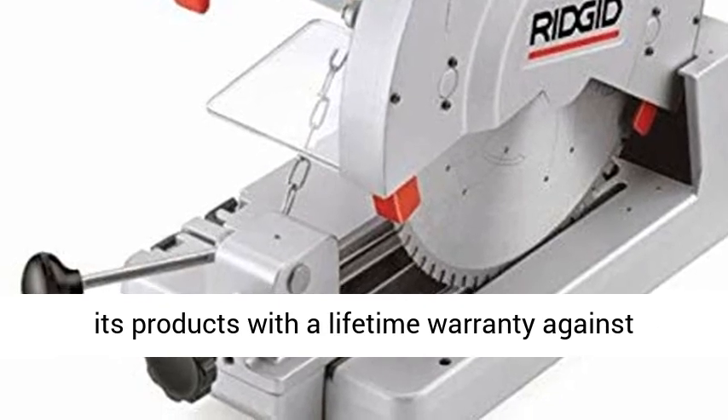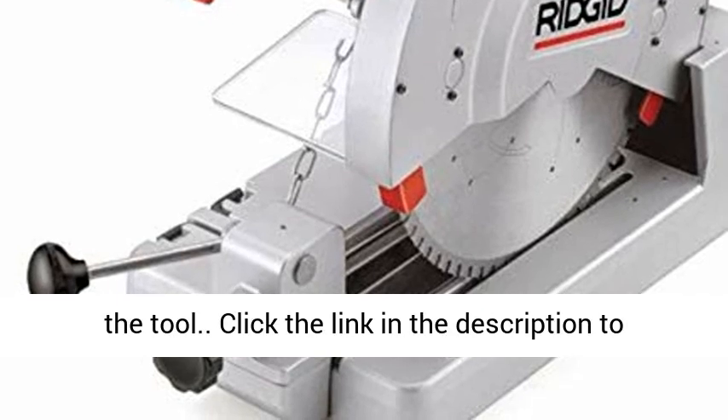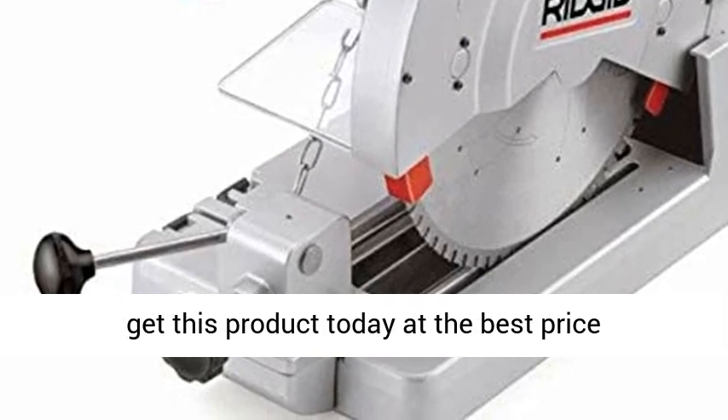RIDGID covers its products with a lifetime warranty against defects in material or workmanship for the life of the tool. Click the link in the description to get this product today at the best price.